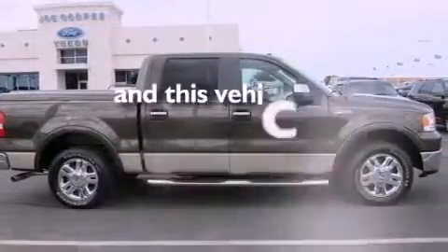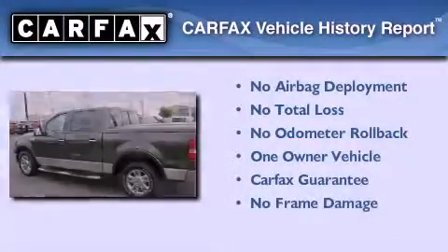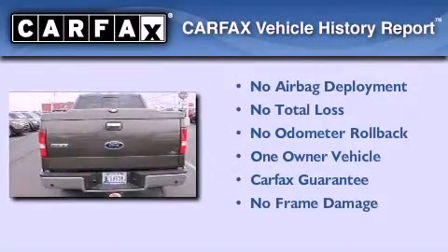This vehicle has fewer than 52,000 miles on the odometer. This Ford has had only one owner and it qualifies for the Carfax buyback guarantee.